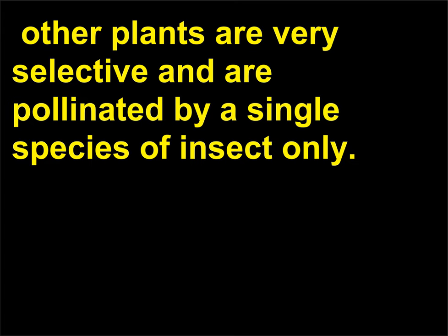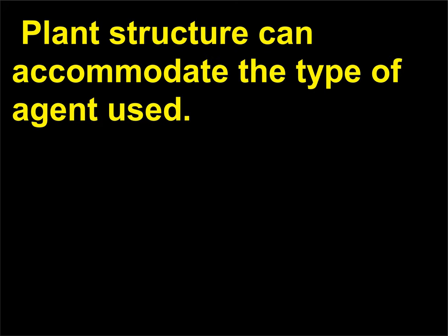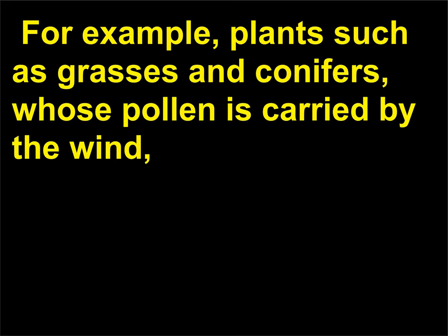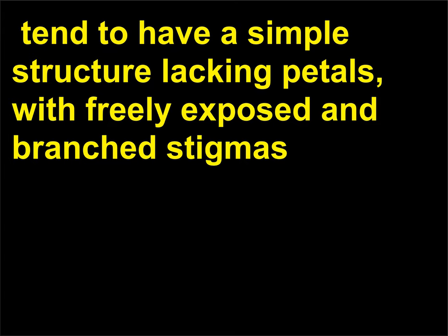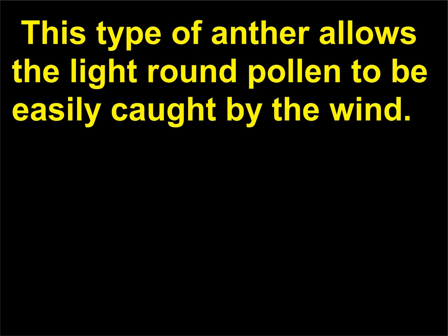While some plants cater to a variety of agents, other plants are very selective and are pollinated by a single species of insect only. This extreme pollinator specificity tends to maintain the purity of a plant species. Plant structure can accommodate the type of agent used. For example, plants such as grasses and conifers, whose pollen is carried by the wind, tend to have a simple structure lacking petals, with freely exposed and branched stigmas to catch airborne pollen, and dangling anthers—pollen producing parts—on long filaments. This type of anther allows the light round pollen to be easily caught by the wind.